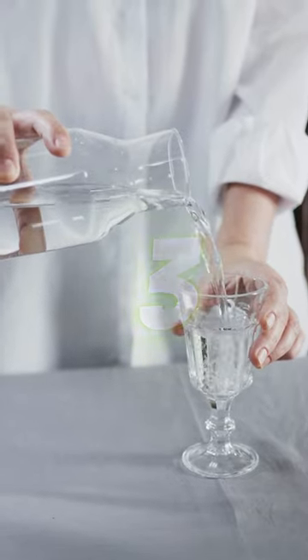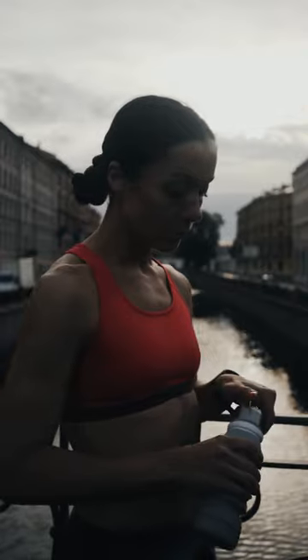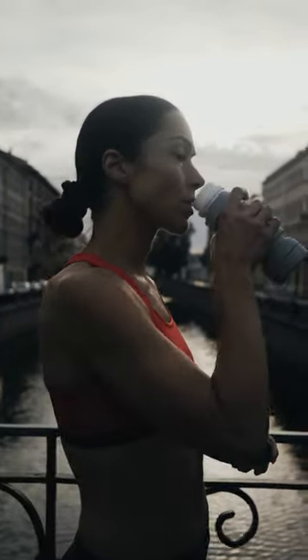3. Stay hydrated. It's important to drink plenty of water on the keto diet, as it can help flush out excess electrolytes and prevent dehydration.